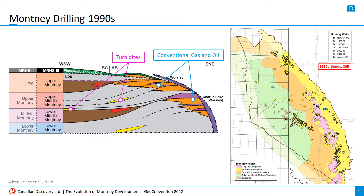Development ramped up considerably in the 1990s. The conventional fields became more active, but the turbidite play on the Alberta side came into its own, comprising over 25% of the decade's Montney wells. Horizontal drilling was just getting started — there were a handful drilled before the end of the 90s, but they were all limited to the conventional play in the Kebab area.